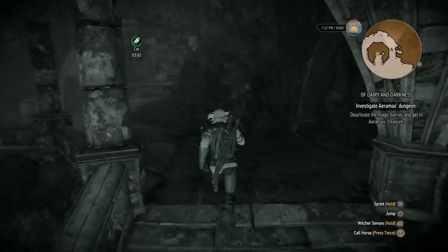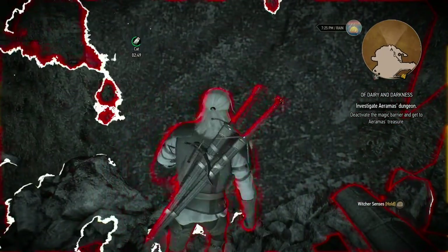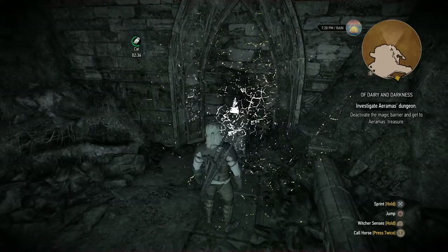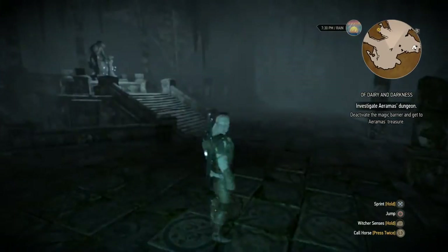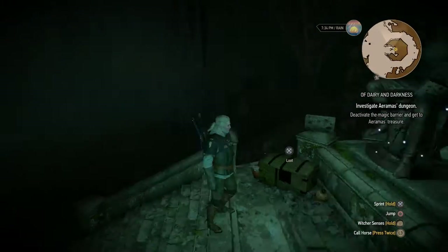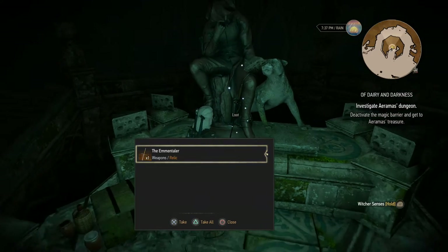I'm going to check around here first — it's probably just the exit. There's another portal here. My controller was vibrating so I'm going to suppose Geralt's medallion is vibrating. Snake figurine and the crowns, and then it seems to be a sword. If this sword is as deadly as Iramas's cheeses, it's worth taking. Maybe I'll name it the Emmentaler.